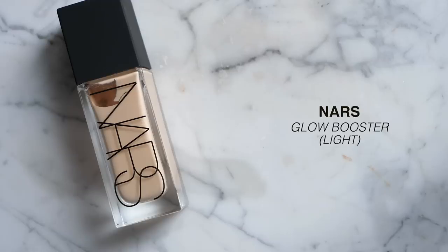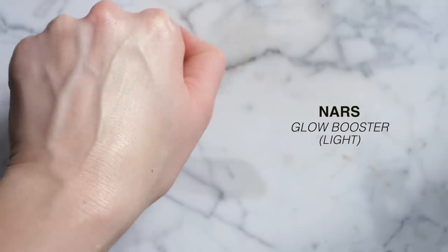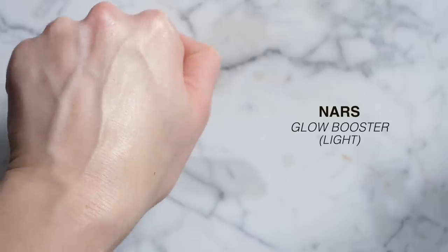The NARS Tinted Glow Booster is really new to me but I've been loving it. The glow factor is more subdued than the others, making it great even for oily skin — it adds a bit of oomph without looking greasy. For people who want something more natural-looking with a nice little glow, this is the one.